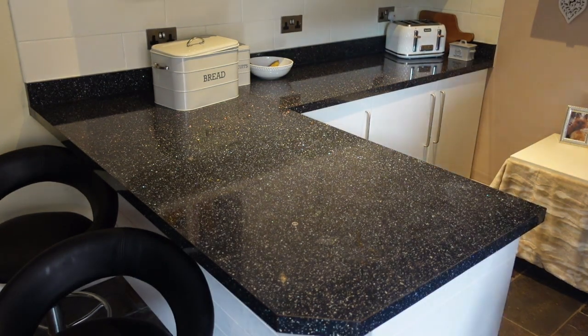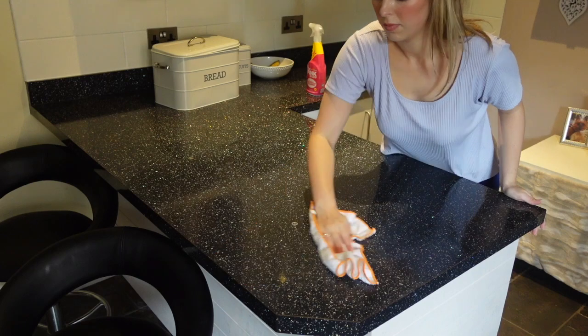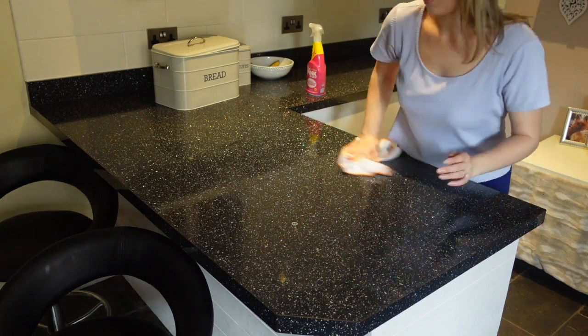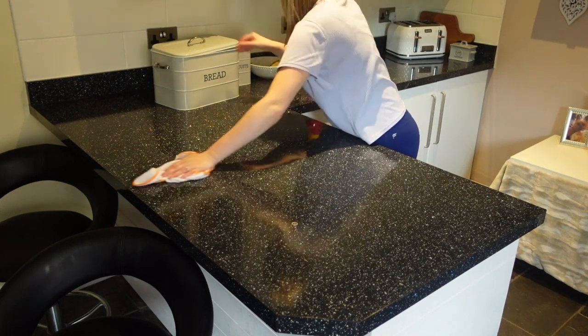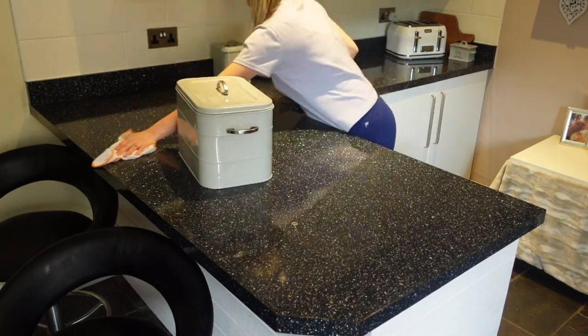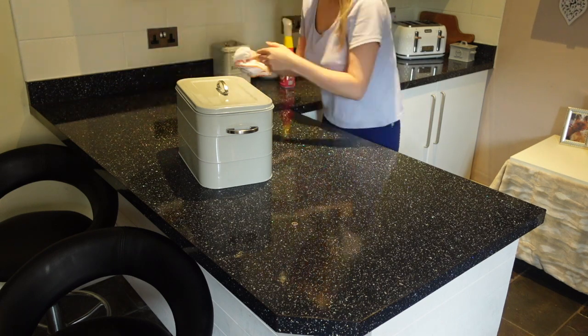Now moving on to cleaning the surfaces. At the moment I'm enjoying using the Pink Stuff spray — I've been using that recently for my surfaces, though it's probably the cleaning product I change up the most, just because I like to try out different scents. For some weird reason trying out new products keeps me motivated to clean.